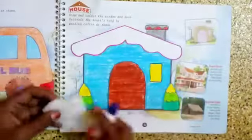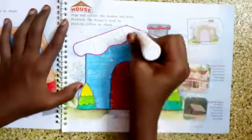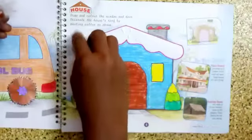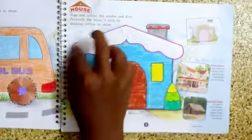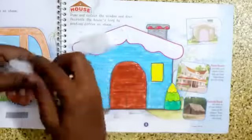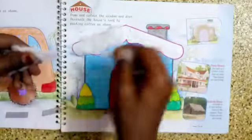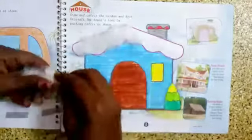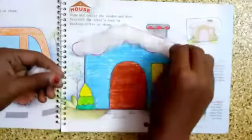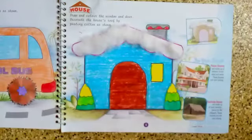It should be pasted on the roof - apply gum on the roof first. Then take the carton, pinch by pinch, a little at a time, and start pasting slowly inside the roof. Yes, I have done it. The same way you have to do this house carton pasting activity in your book also.